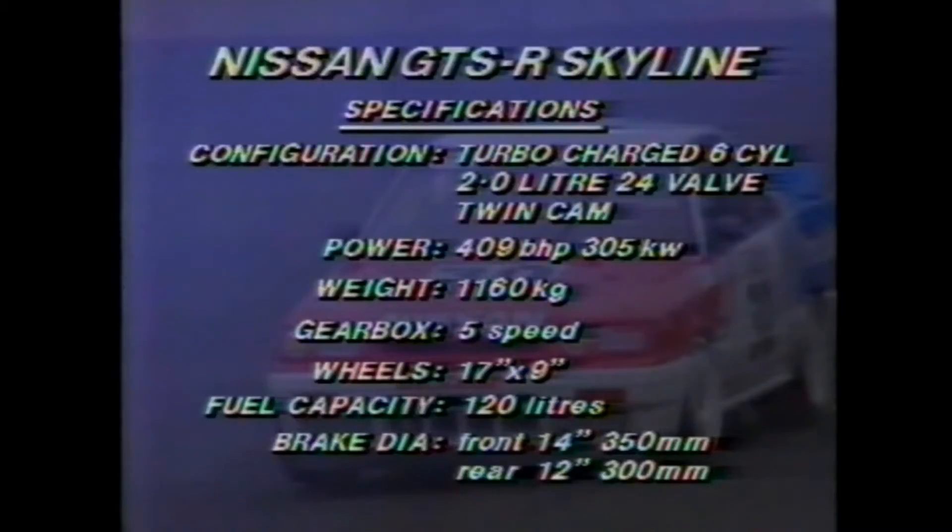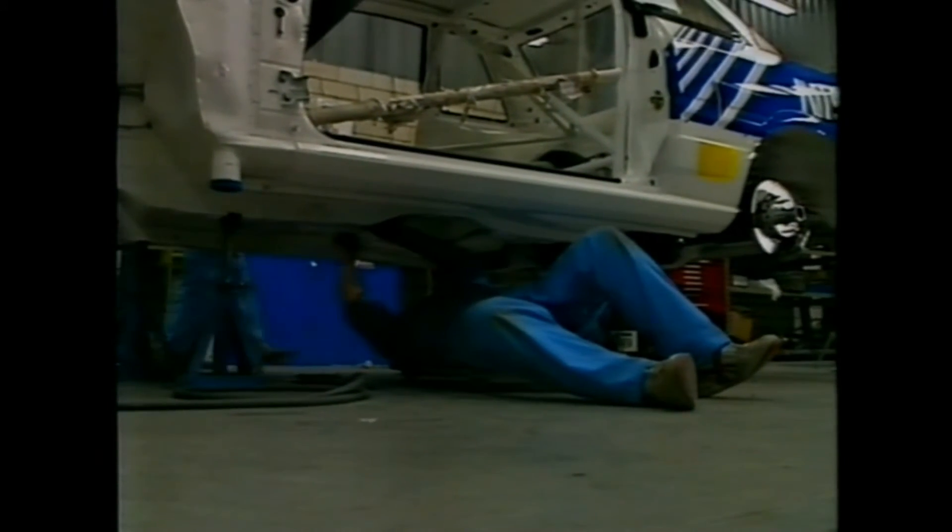Still climbing the development ladder, the Skyline has the potential to annoy the Sierra. A more complicated engine, this model is a rare six-cylinder, two-litre version with 24 valves. It doesn't produce the same horsepower as the Ford, and building it down to the minimum weight has been the Nissan team's objective this season after running a heavy car last year.